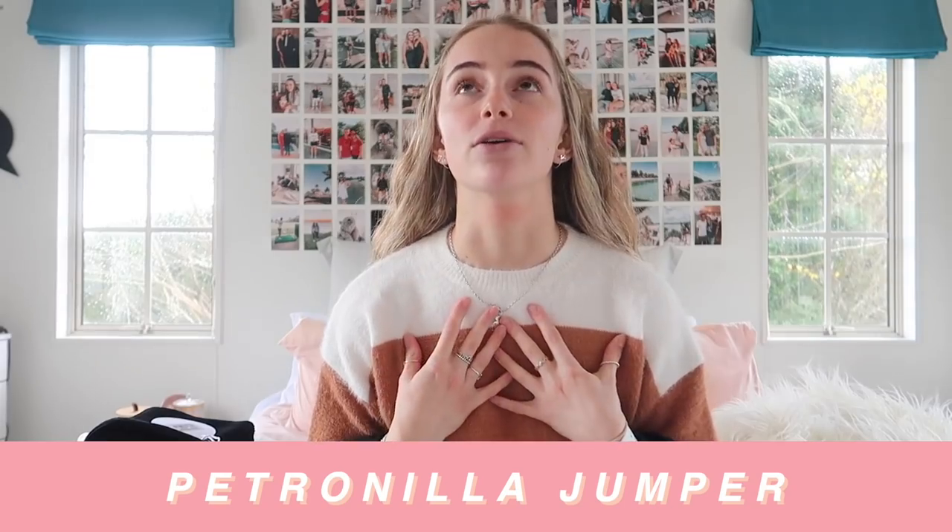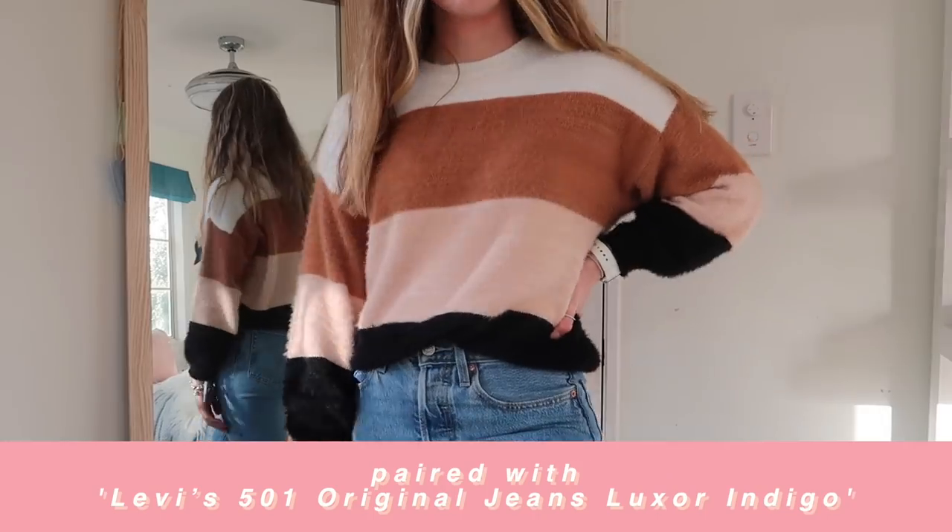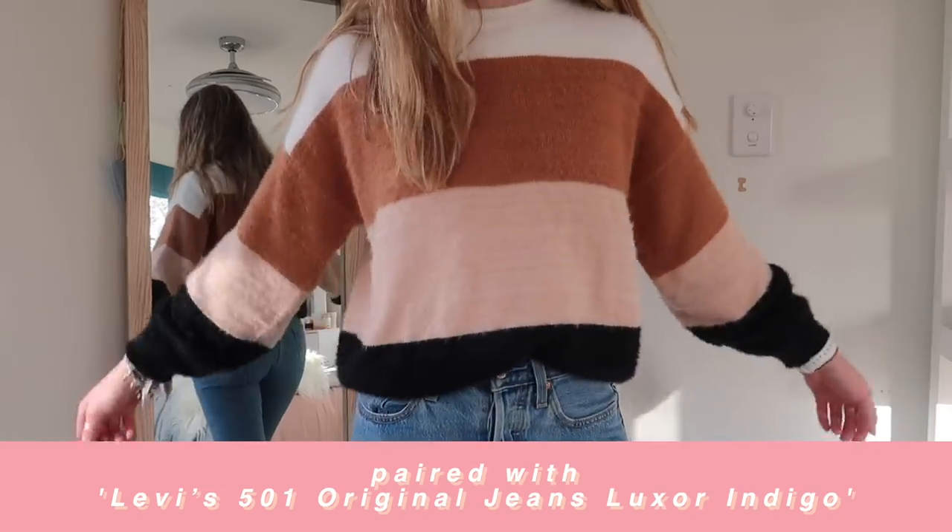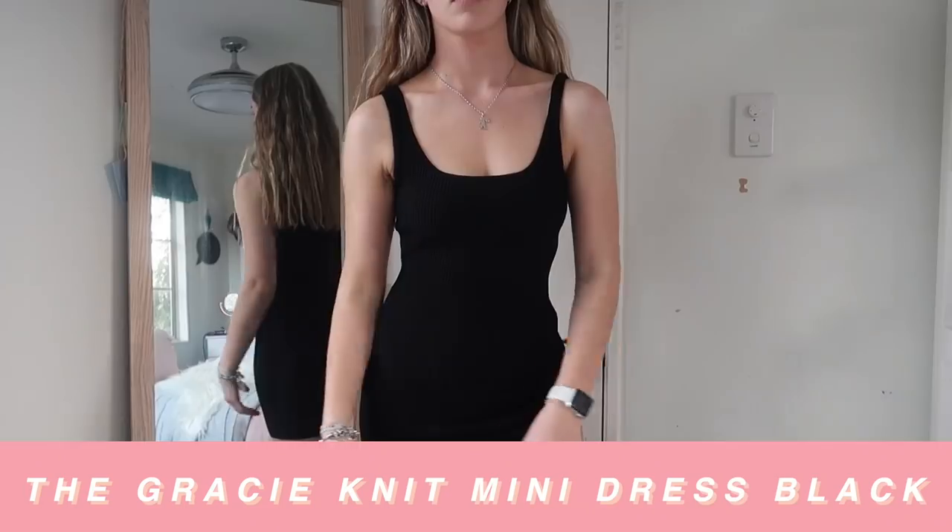We'll start with this jumper I'm wearing right now — oh my gosh, this is my new favorite jumper. It's color blocking: black at the bottom, a peachy color, then a tan color, then white at the top. It's called the Petronella jumper. I got it in a small/medium and the fit is so nice — it's so warm and fluffy. This jumper is my new fave.